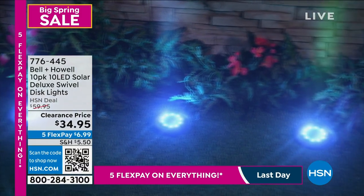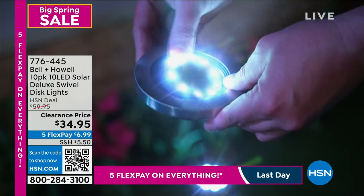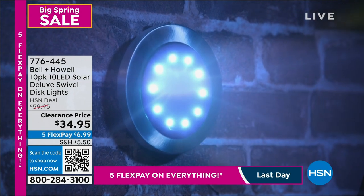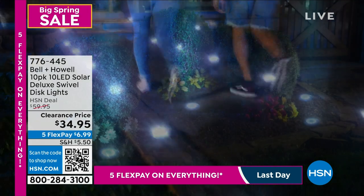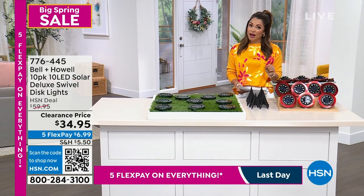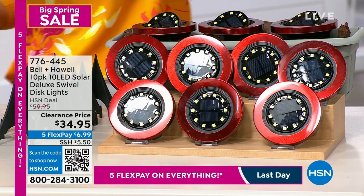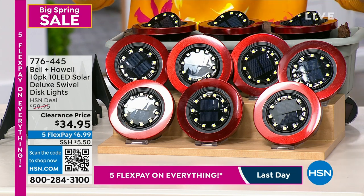Speaking of spending more time outside — isn't it horrible when the sun goes down and everything's super dark and you can't see what you're doing, can't see the walkway up to the house? We want to give you a solution that's probably the easiest DIY project to instantly add curb appeal and light the way so you can get outside and start grilling and enjoying alfresco dining. If you want that custom look or just more safety walking up the stairs to your house, we've got it for you. These are from Bell and Howell — a legacy brand when it comes to lighting. These are completely solar disc lights.